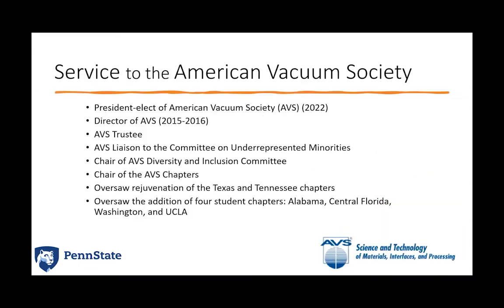Another thing that Michael focuses a lot of his time and energy on is service to the American Vacuum Society — this is how Susan got to know Michael. He is currently the president elect for AVS. He has been the director of AVS, an AVS trustee, the liaison for underrepresented minorities, chair of the diversity and inclusion committee. He chaired many different AVS chapters, oversaw the rejuvenation of both the Texas and Tennessee chapters, and also oversaw the addition of four separate student chapters in Alabama, Central Florida, Washington, and UCLA.